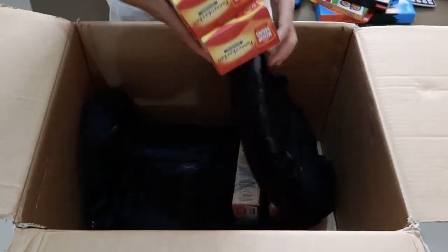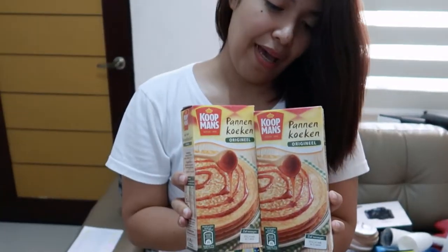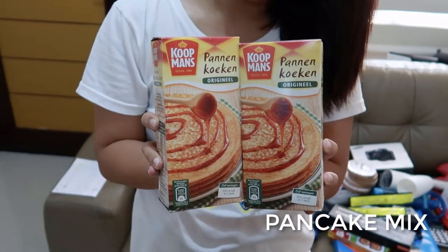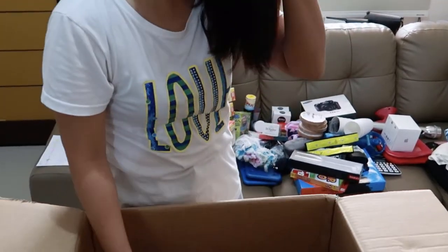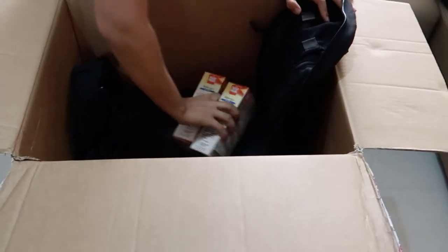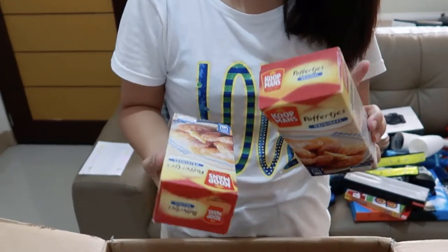Now we have — look at this — pancake mix, two packs. Love them! Now, you might say we can make pancakes here ourselves. That's true, but these are a complete mix and the ingredients in there are harder to find here. Our flour here is different — I once made something in the Philippines and it tasted different. I think it's the flour.